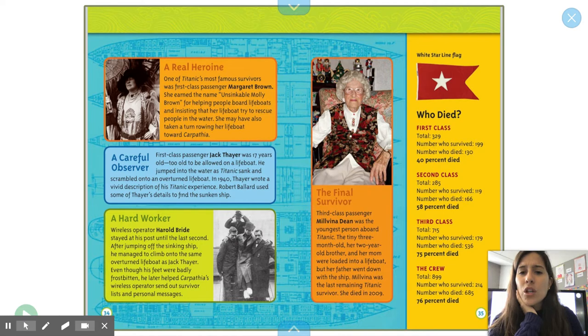She may have also taken a turn rowing her lifeboat toward the Carpathia. A careful observer: first-class passenger Jack Thayer was 17 years old — too old to be allowed on a lifeboat. He jumped into the water as Titanic sank and scrambled onto an overturned lifeboat. In 1940, Thayer wrote a vivid description of his Titanic experience. Robert Ballard used some of Thayer's details to find the sunken ship. A hard worker: wireless operator Harold Bride stayed at his post until the last second. After jumping off the sinking ship, he managed to climb onto the same overturned lifeboat as Jack Thayer.